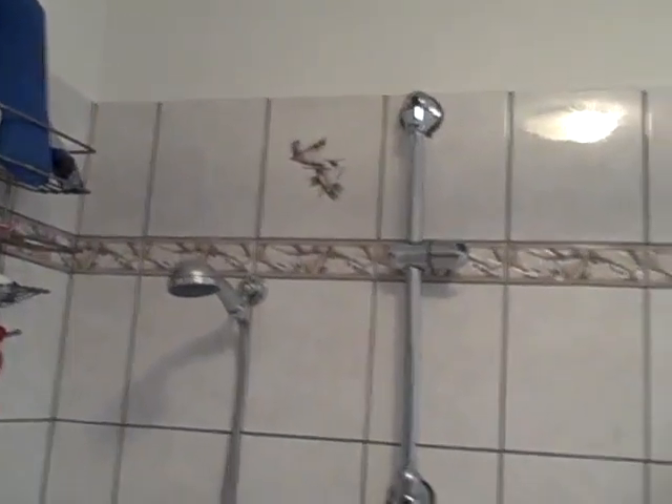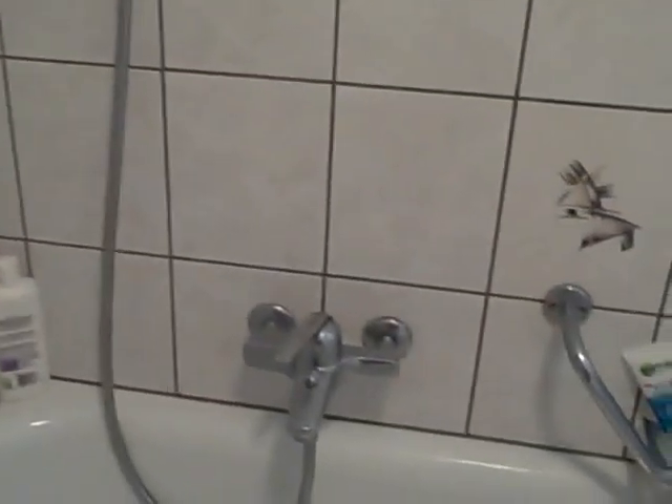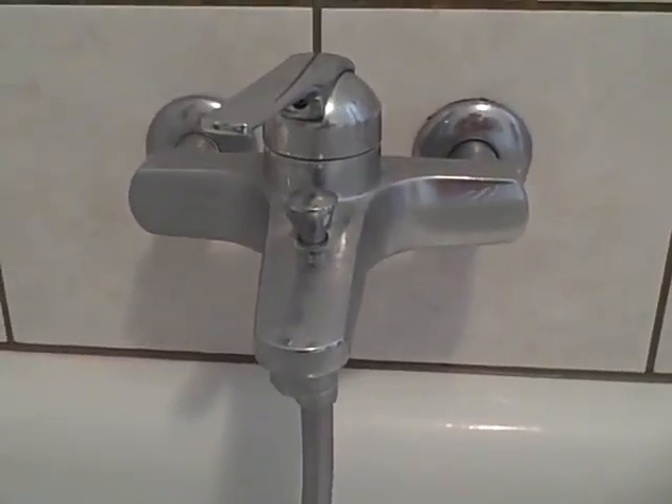The bathtub, including the shower, as well as the tiles — and whatever this is — should be cleaned as well.